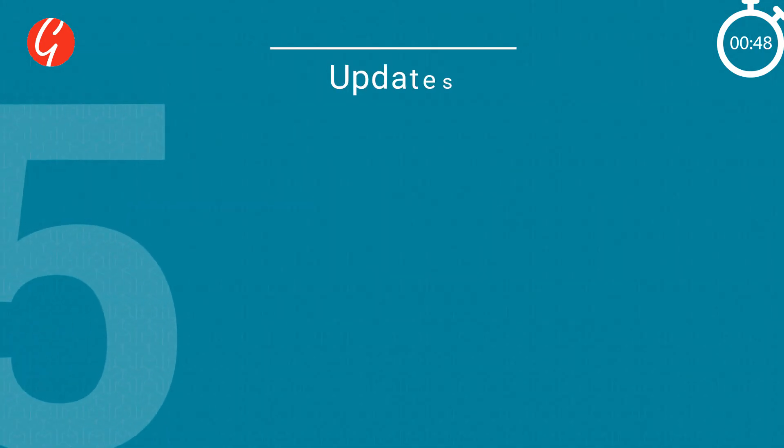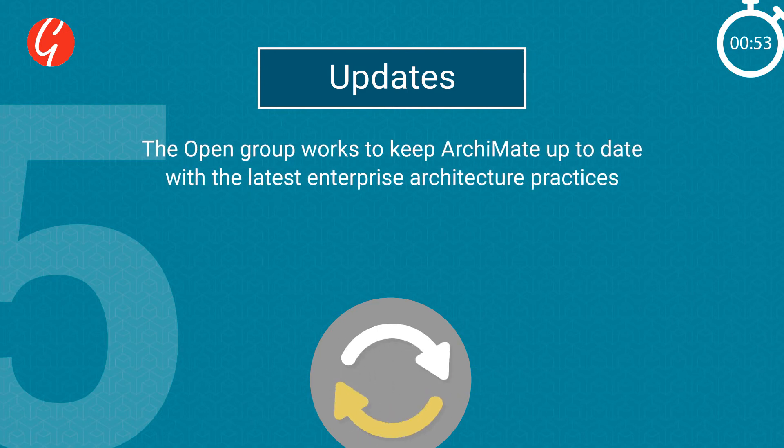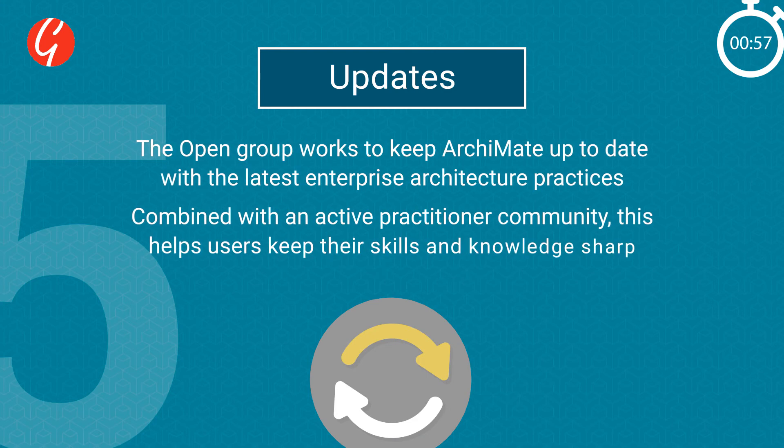Five: updates. The Open Group works to keep ArchiMate up to date with the latest enterprise architecture practices. Combined with an active practitioner community, this helps users keep their skills and knowledge sharp.